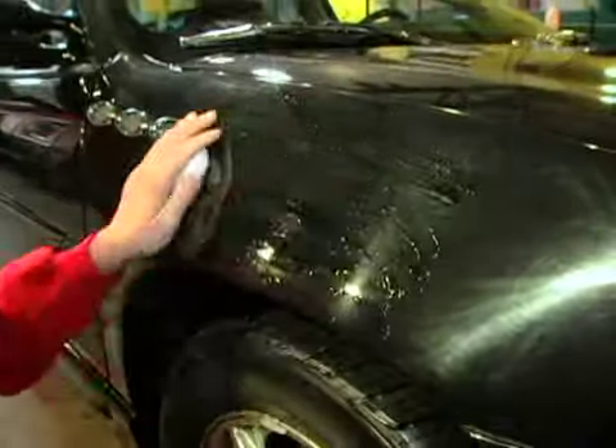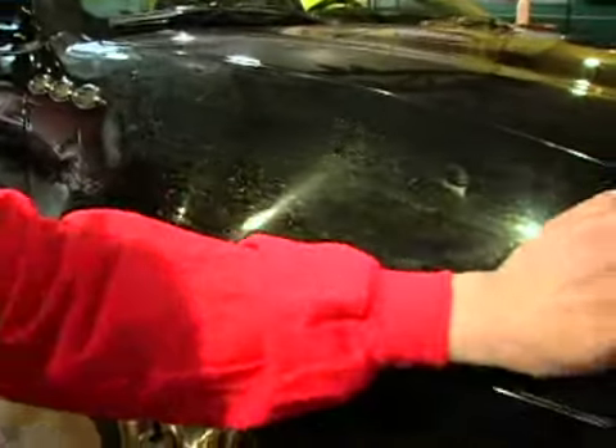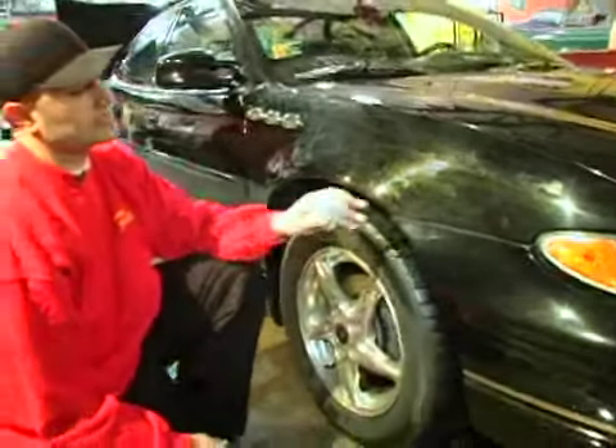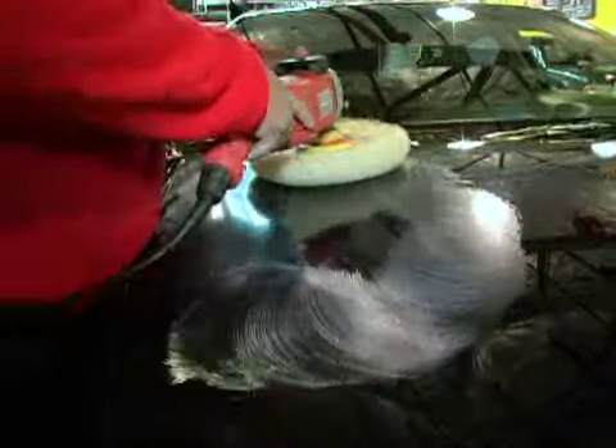With a buff and wax, we'll clay out the whole car. This removes anything that might cause damage to the paint and it smooths out the whole surface. Once that's done we buff it out, which will remove all surface scratches.